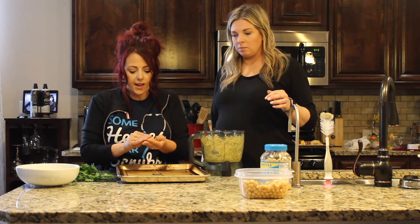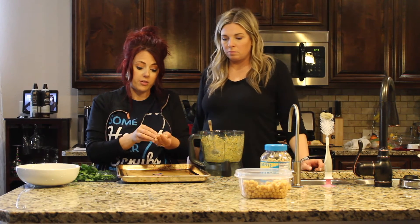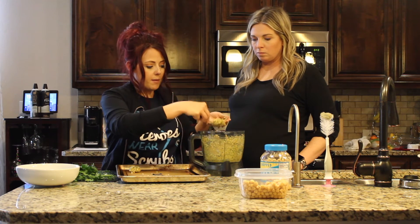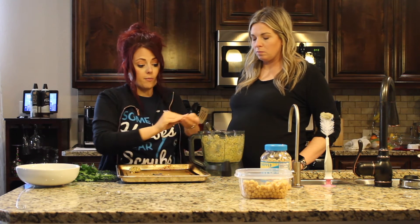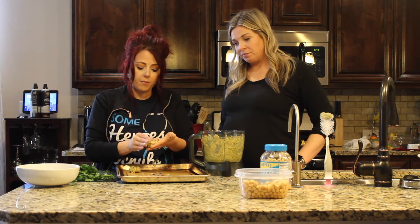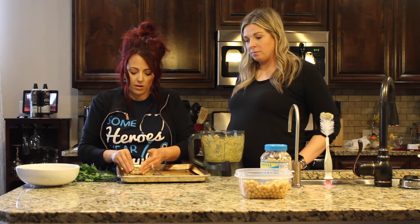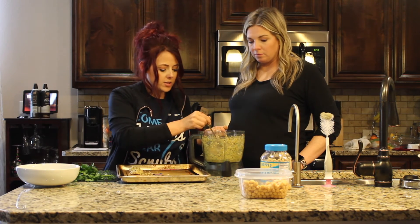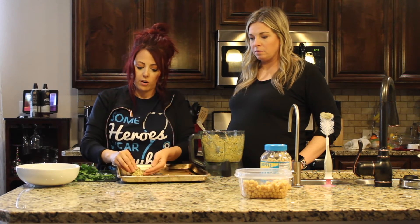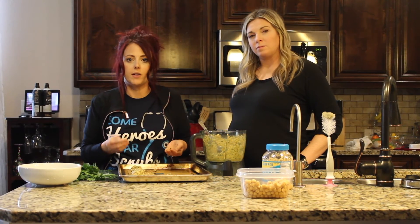I am just going to take it and form it into little patties — I prefer the little patties over balls. Just mold it and stick it on a silicone baking mat. I've done them in the air fryer before; I just prefer the baking mat because I can do more at one time. We're going to continue to put these on our pan and then put them in the oven at 425 degrees for about 20 minutes, just until they're nice golden brown and crispy on the outside.